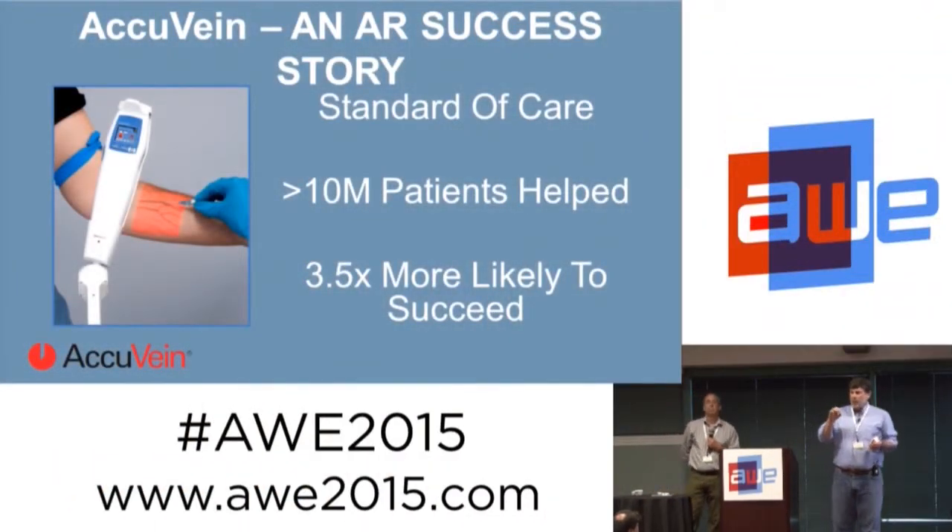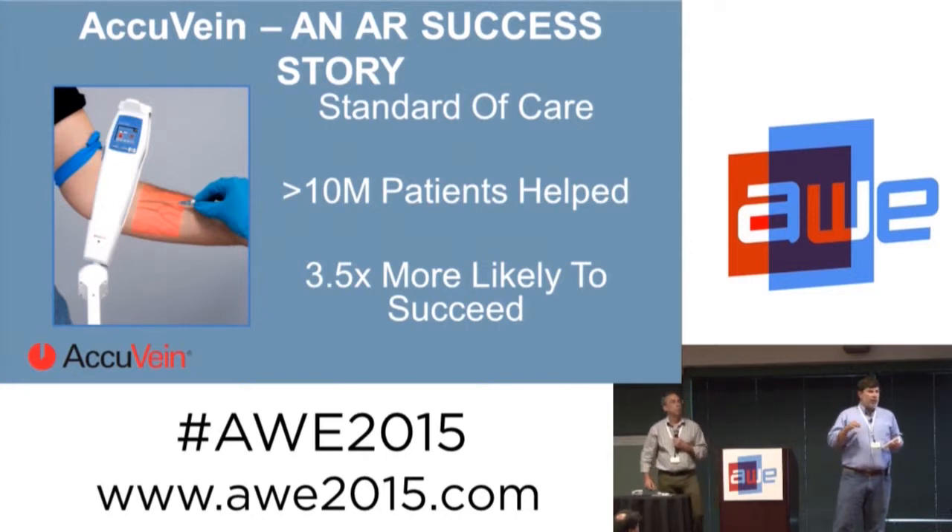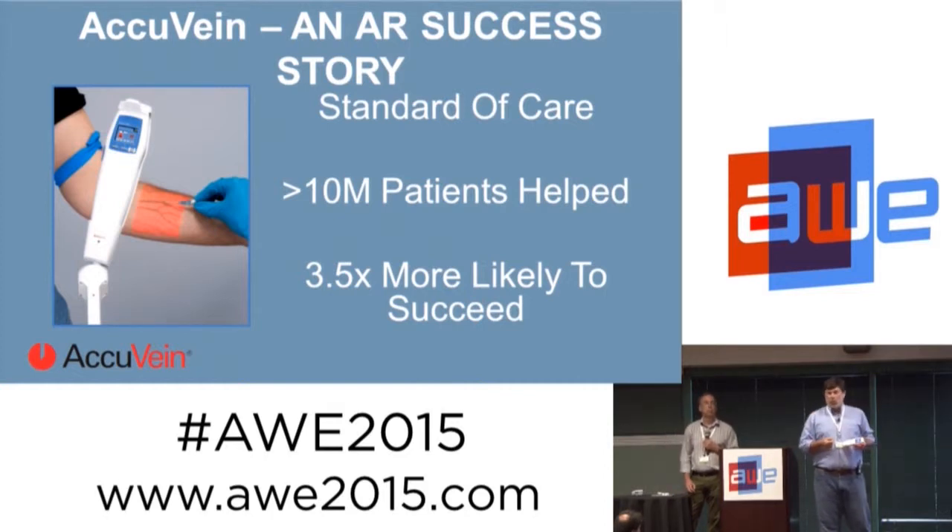We have what we believe is a proof of concept for everybody in this room that augmented reality makes sense. Augmented reality is something you should be putting your energy into in healthcare because it's an opportunity to change how things are done in a fundamentally important way. Not everybody who goes to work every day gets to impact the kind of things that you do — make people healthier, make people live longer, give people better experiences when engaging with healthcare. We've been very fortunate with AccuVein to have that impact.